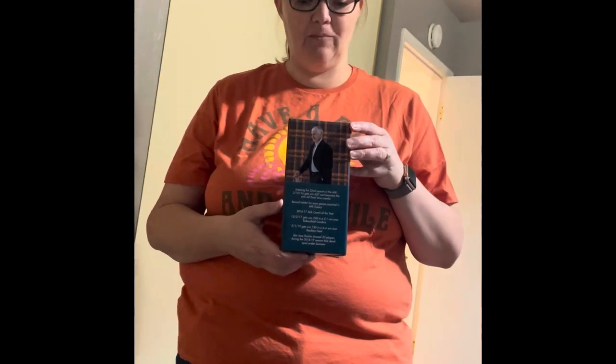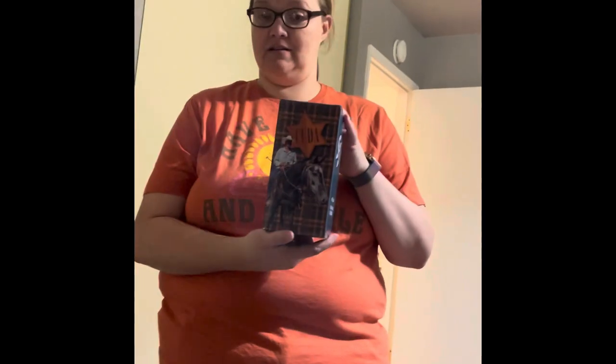We got a bobblehead — Mr. Roy Summer, cowboy with counter bobblehead. I'm not opening it because it is styrofoam inside. He's dressed as a cowboy. It's pretty sweet.